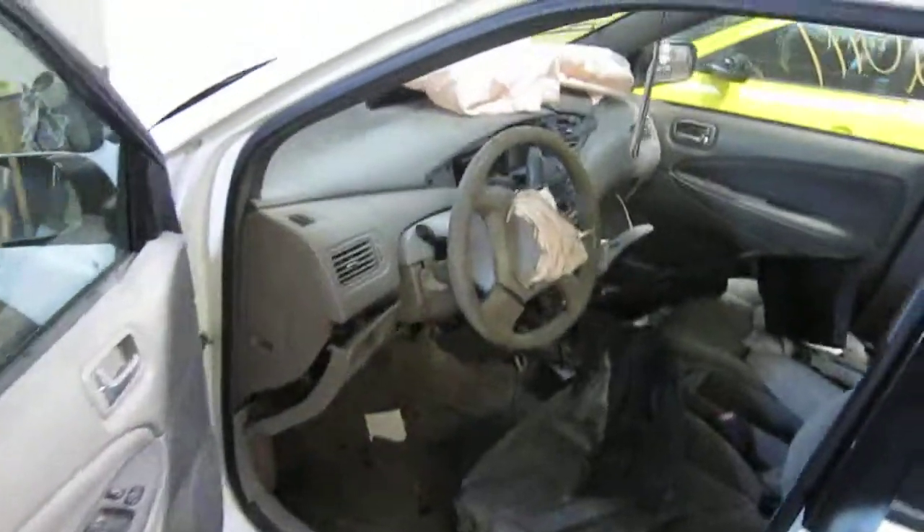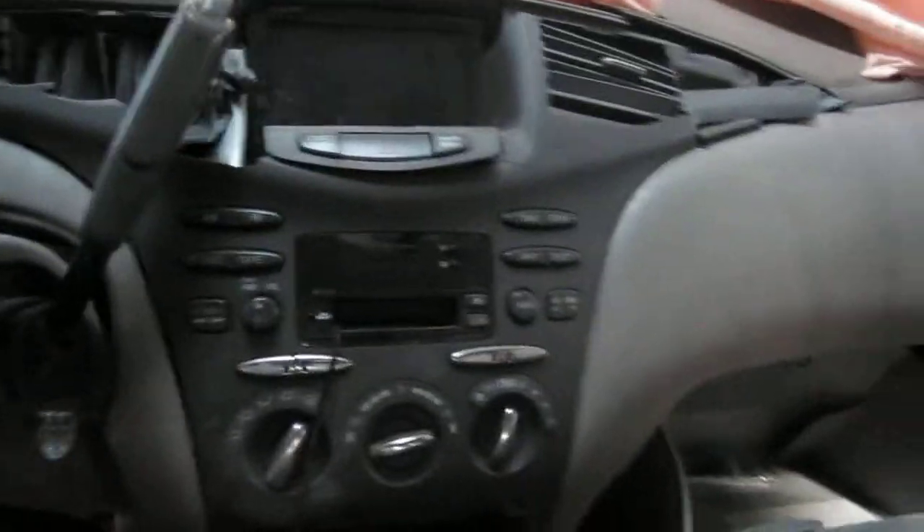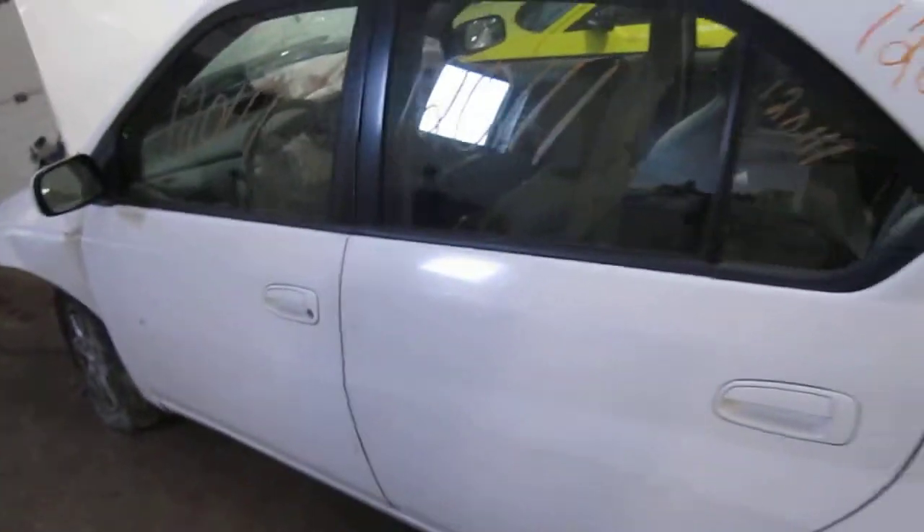It also has a gray cloth interior, standard climate control, and a factory AM/FM and cassette player. We had purchased this vehicle locally through one of our street customers due to the front end collision.